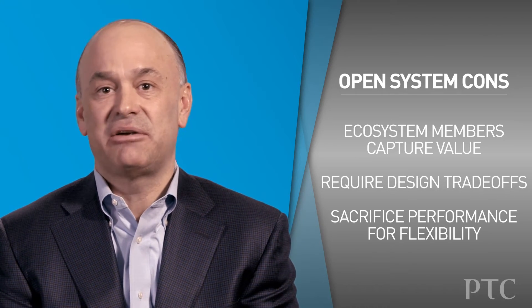However, there are some downsides to open systems. One is that it enables other members of the ecosystem to actually compete for large portions of the system and to capture more value than you might be comfortable with. An open system also involves some pretty substantial design trade-offs. These interfaces should be thought of as adequate but not fully optimal in terms of how the components work with each other. So ultimately in an open system you're typically sacrificing some level of performance for flexibility.